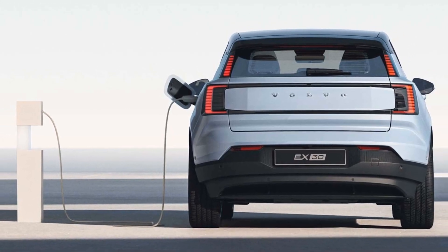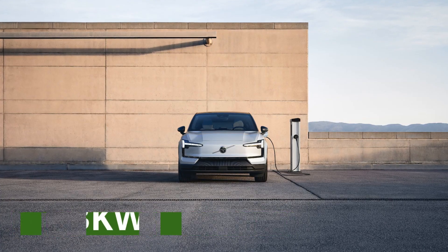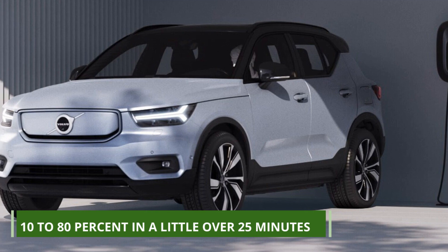Charging the EX30 is a breeze thanks to its fast charging capabilities. With up to 153 kilowatts for the extended range version and 134 kilowatts for the standard range model, you can go from 10% to 80% in a little over 25 minutes.